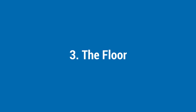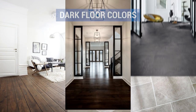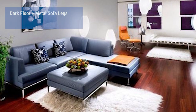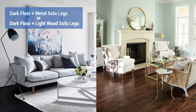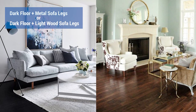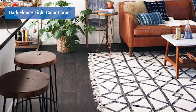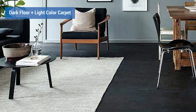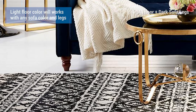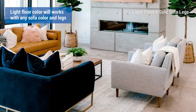Third is the floor. Check your floors — is it light or dark in color? If your floor is dark, choose a sofa that has metal or light wood legs so your sofa won't dissolve into the floor. Also get a carpet that is lighter in color so the room won't feel too dark. For light-colored floors, it's not really much of a problem — any sofa color and legs will work.